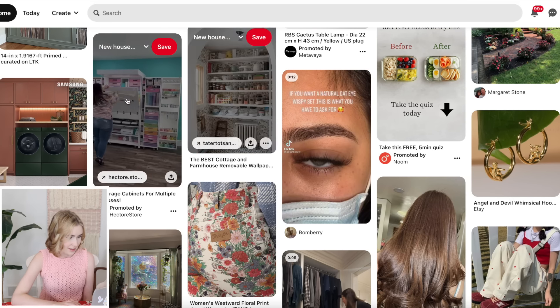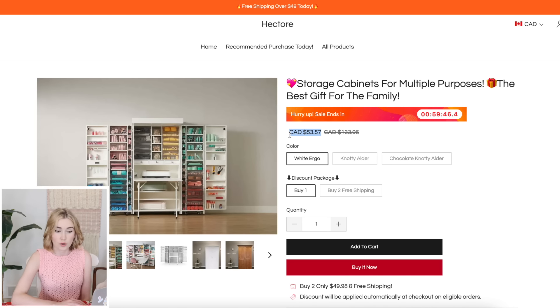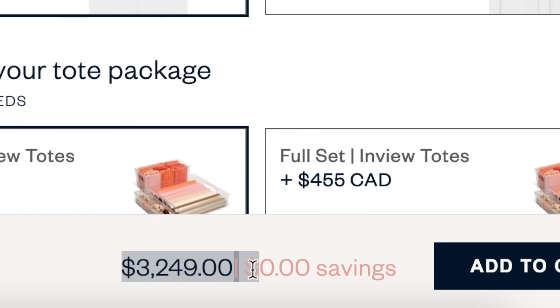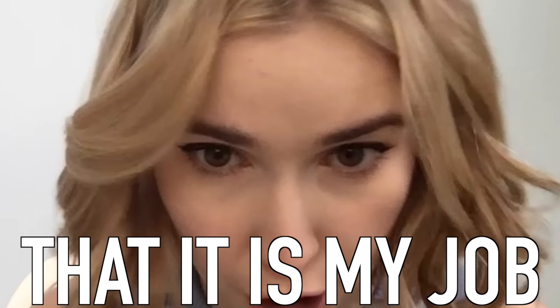Oh my gosh, okay - this. I've wanted one of these but they're so expensive. This is a brand called Hector - wait, what? This says it's $53. There is literally no way. Okay, this is the legit one - it's called the Dreambox and it's $3,249. So I'm confused as to how this one is $53. I have a feeling my credit card information will 100% be stolen if I do this. But it is my job to make sure people know if things are sketchy, so we're going to risk it so you don't have to. Order is confirmed.